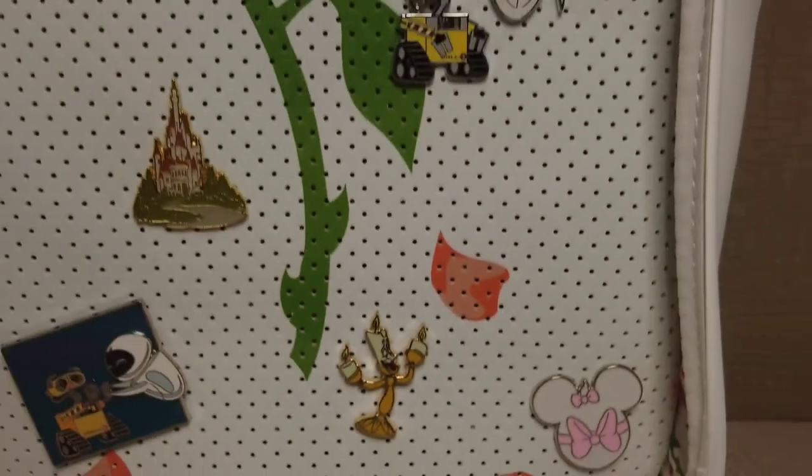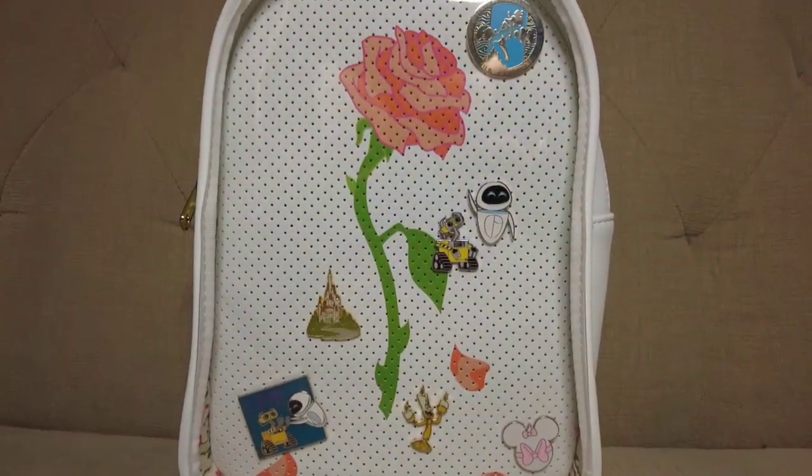And there we have it. So that wraps up our small but growing pin collection. We like what we have and we're excited to look at pins again when we get back to the parks later this year. If you liked what you saw, check out the playlist in the description below to see our previous pin unboxings. Share in the pin love with us. Thanks for watching — we'll see you next time. Bye!